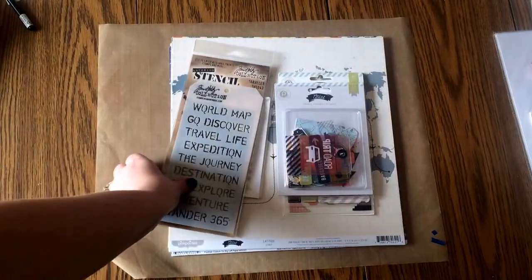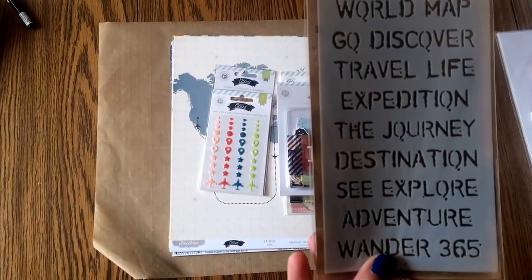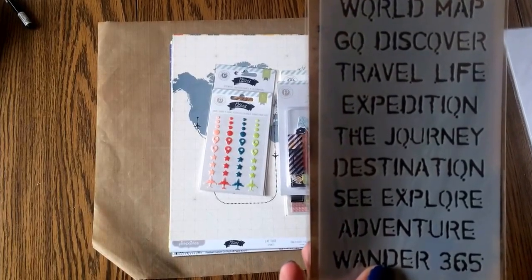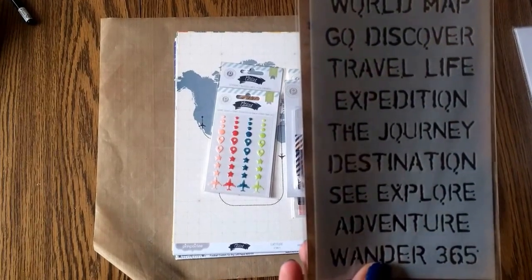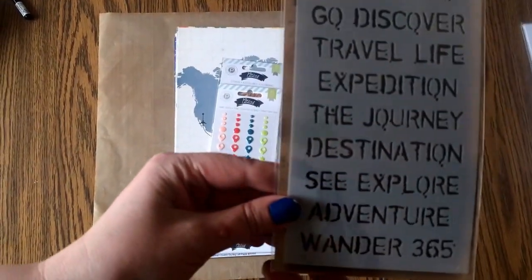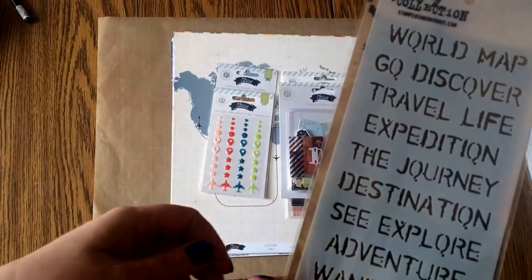And then I got this Tim Holtz stencil. They had the three latest Tim Holtz colors on display — whatever his three new colors are, the amber and that kind of greenish. They had the three latest colors there. I got this stencil — I haven't seen this one. It's travel themed. You guys know I cannot resist a travel thing. So I got this because I thought this would be good.